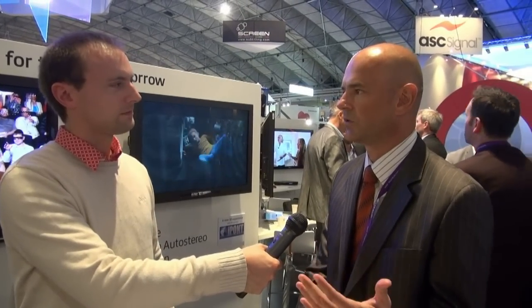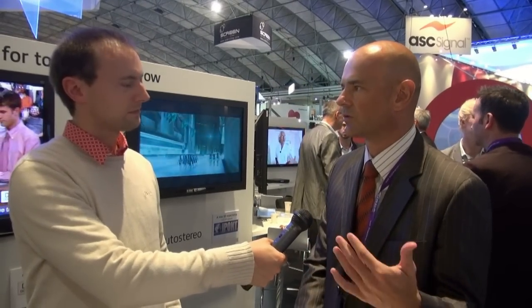We are completely screen-independent. Any auto-stereoscopic screen manufacturer — we can drive their screen. Of course we have to fit the software to the screen, but whether it's five views, ten views, or 24 views, we don't really care. All these screens have different pixel layouts, so we need to know the pixel layout, but otherwise we can drive any kind of screen.